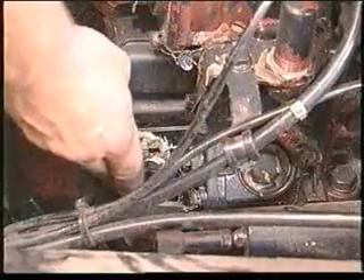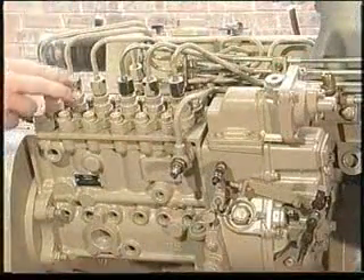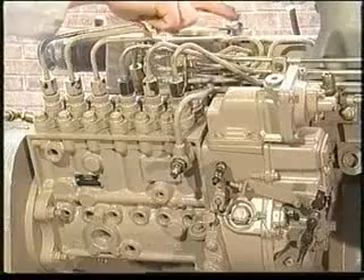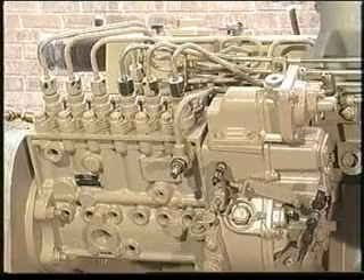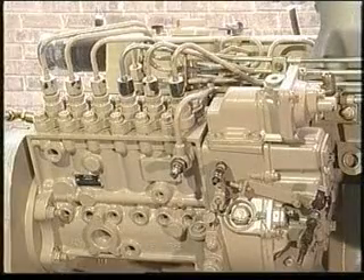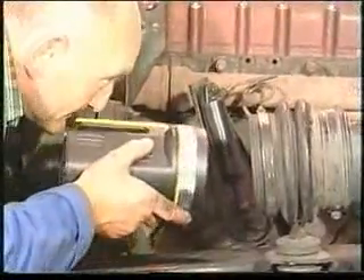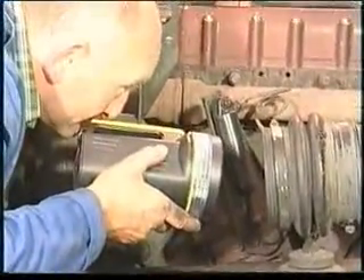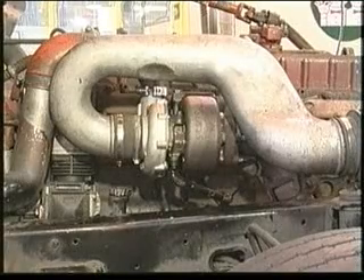Firstly, check that the throttle linkage adjustment is correct, check the injection pump fuel timing and delivery is correct, and check the injectors. Also check the fuel supply is not restricted, check the intake or exhaust systems are not restricted, and check that there are no restrictions through the air cooler. If all these are problem-free, then you'll need to check the turbocharger.